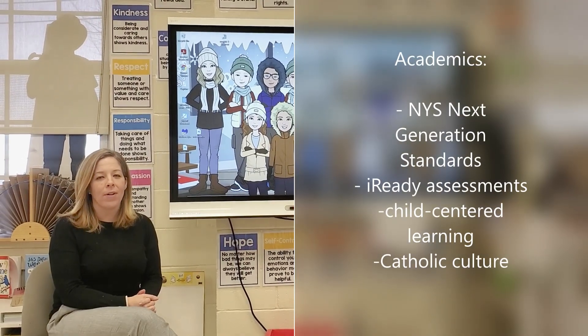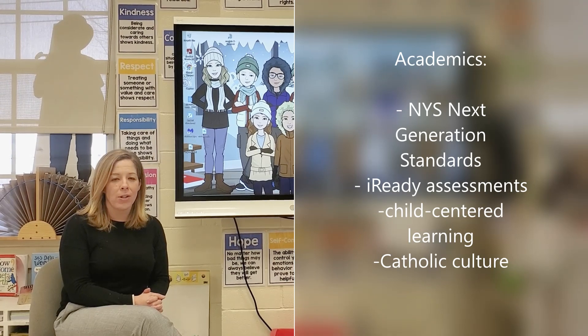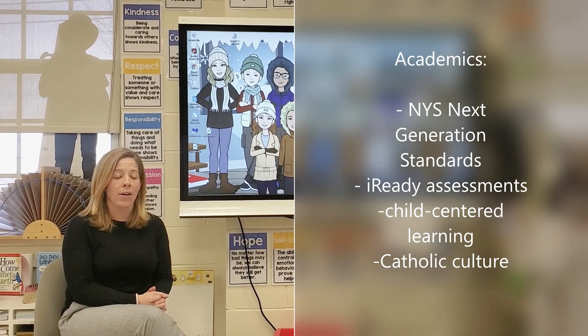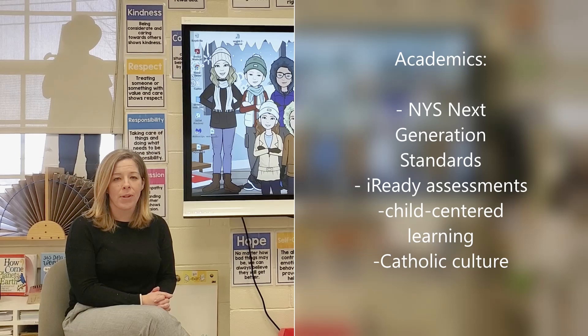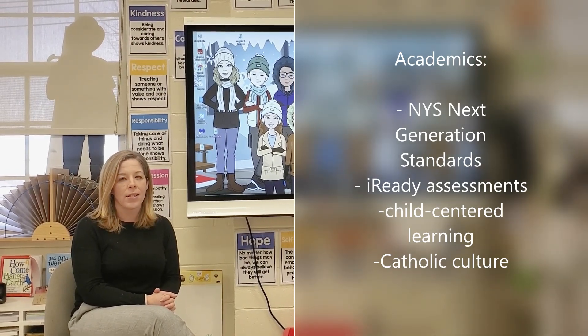For kindergarten through eighth grade we follow the New York State curriculum and the Next Generation Standards. This year we started taking the iReady assessment to help us better monitor the progress of students throughout the year, and in fourth, sixth, and eighth grade those students take their state testing.